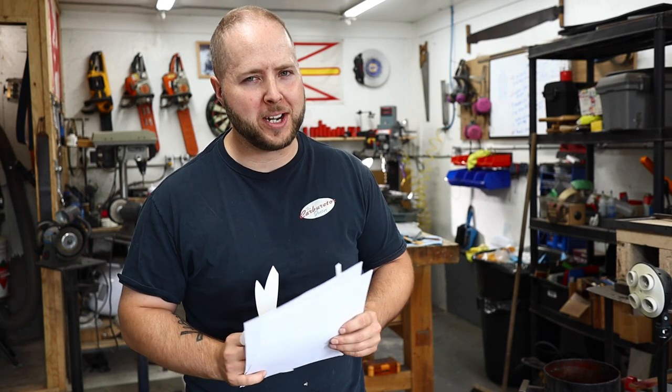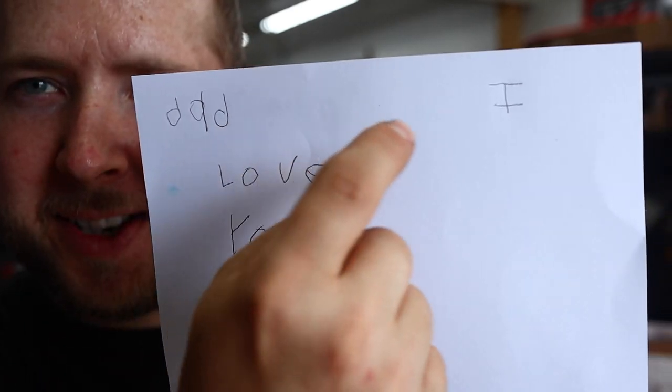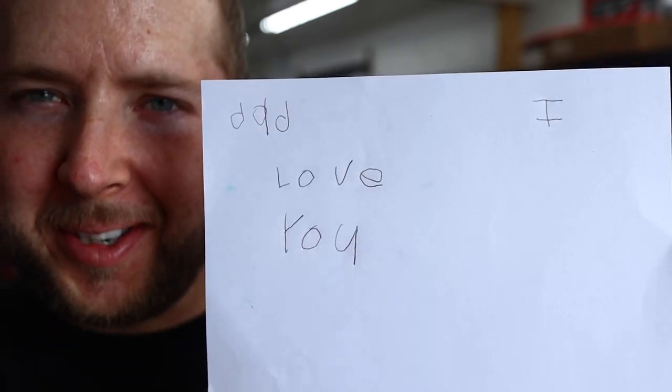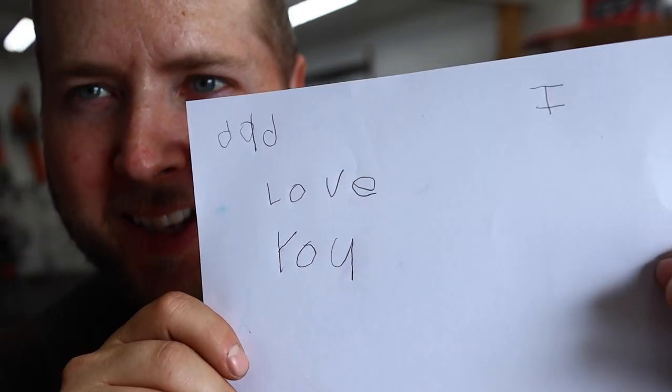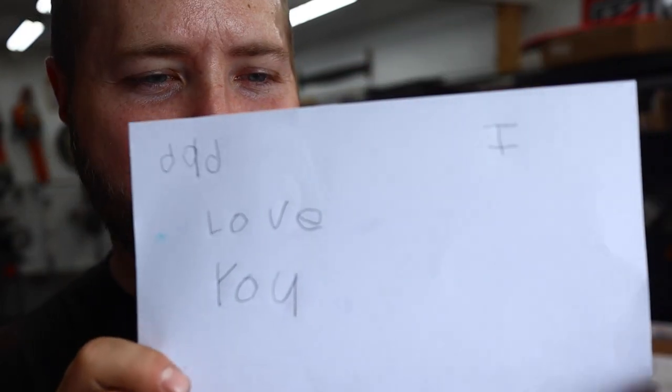We have some really sweet knife builds coming up. I walked into my office this morning and saw this sitting on my office chair. At least once a day, my oldest girl leaves one of these on my chair.